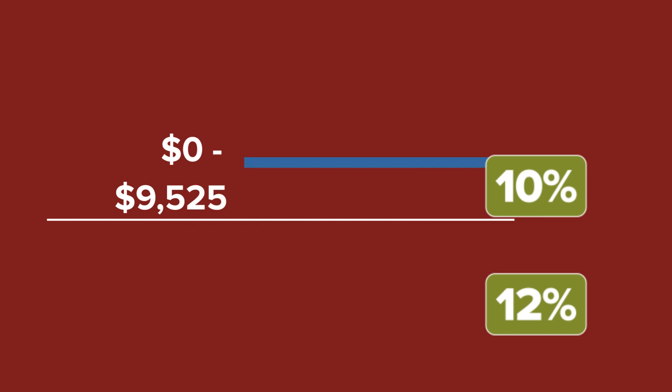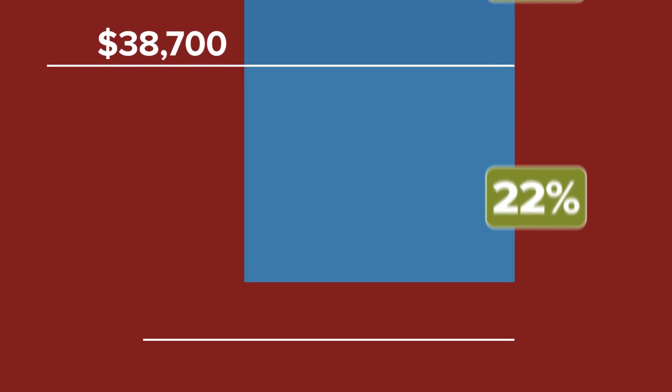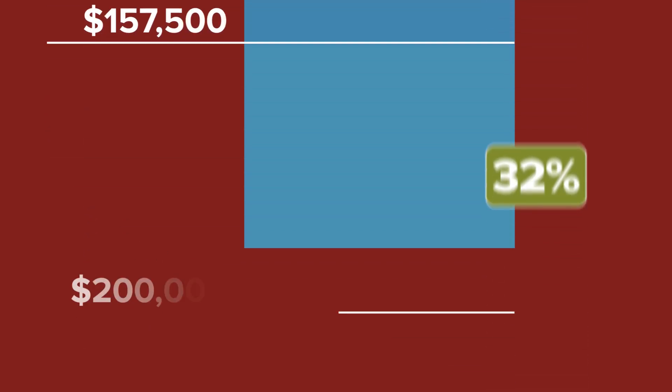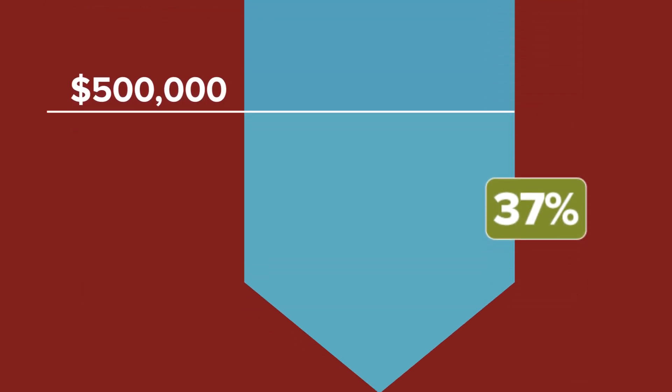The bracket you fall in depends on your household income. For single earners making up to $9,525, you're only in the 10% tax bracket. Make up to $38,700 and you're in the 12% bracket. To make it all the way into the top 37% bracket, you need to have an annual income of over $500,000 per year.